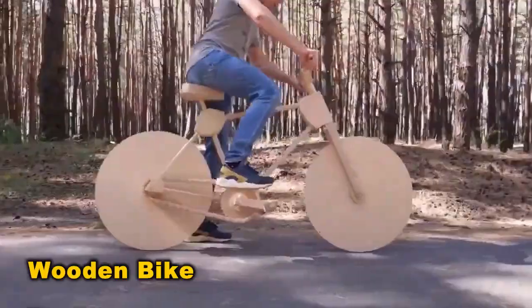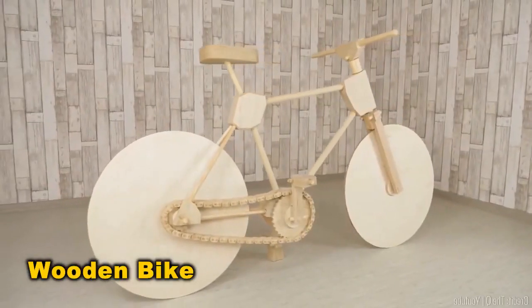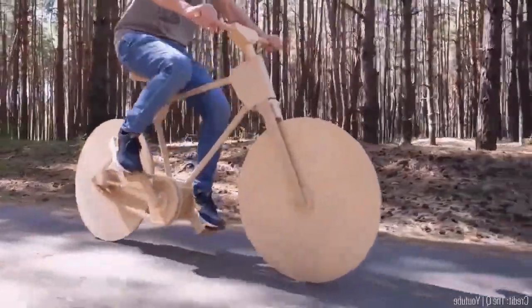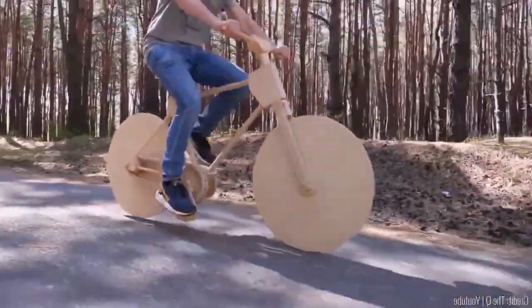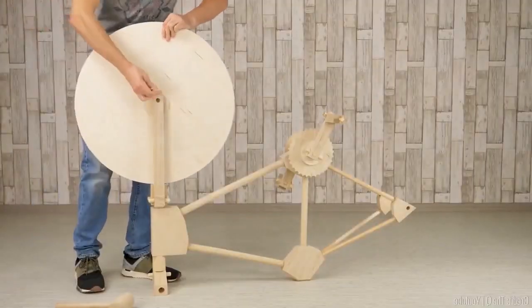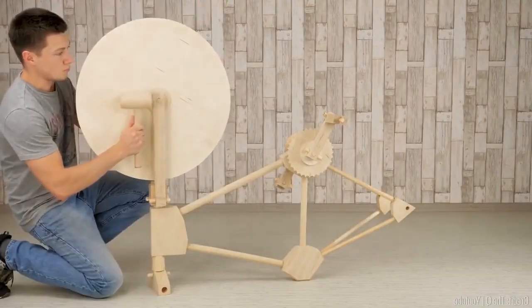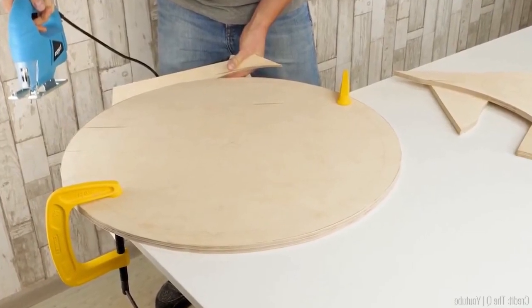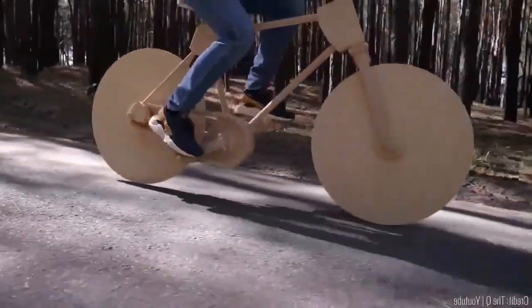A wooden bike seems like a natural idea at first, but upon reflection, it's probably the most inefficient and fragile option out there. It likely wouldn't last a week in the rain. Still, you have to admire the craftsmanship behind it — shaping all that wood couldn't have been easy. Even if it's not the most practical choice, it's definitely an attention grabber.